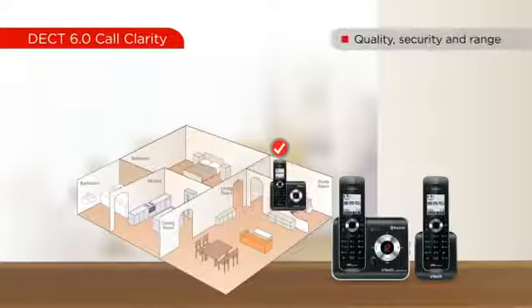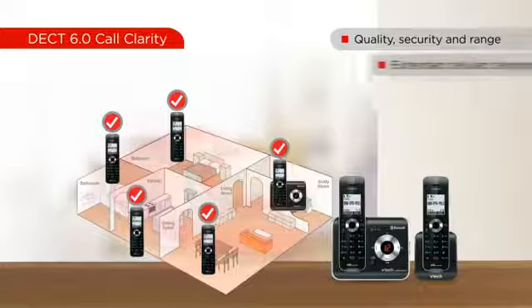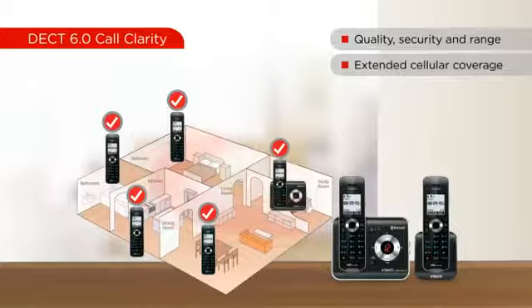The DECT 6.0 digital technology provides the best sound quality, security, and range in cordless phones. Simply install the base unit where cell service is best, pair your cell phones to the base, and feel secure knowing you are using a strong signal for cellular calls.